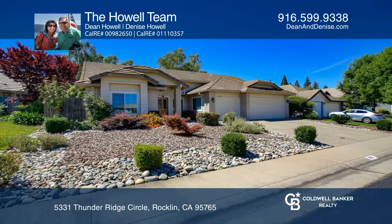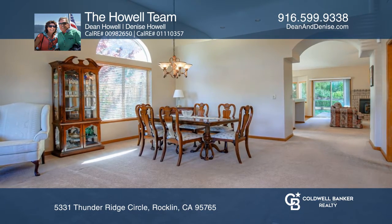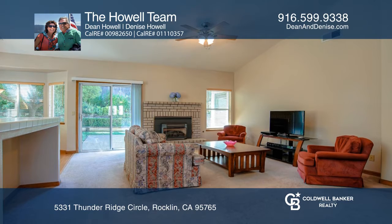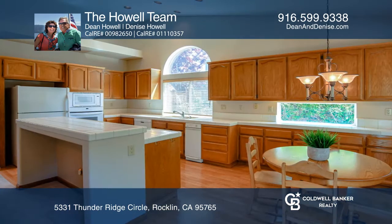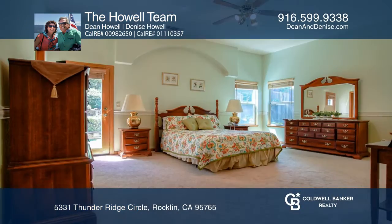A lovingly cared for single-story in sought-after Rockland neighborhood with four bedrooms and two full bathrooms. The spacious home offers central vacuum, jetted tub, lots of light and air, and a large garage.